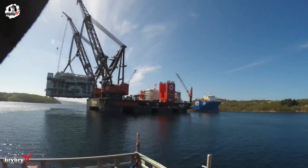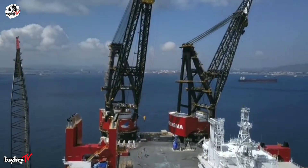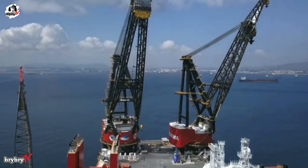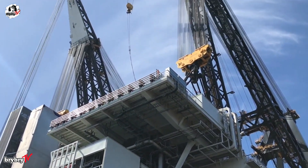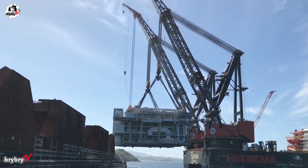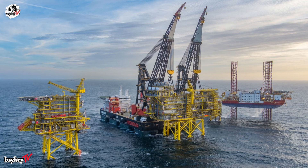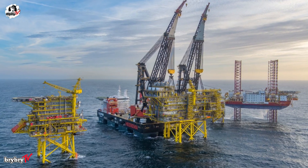At the heart of the vessel are two colossal revolving cranes, each capable of lifting 10,000 tons between 27 and 48 meters, with a maximum boom length of 144 meters. Their combined lifting capacity of 20,000 tons makes Sleipnir the most powerful crane vessel in the world.